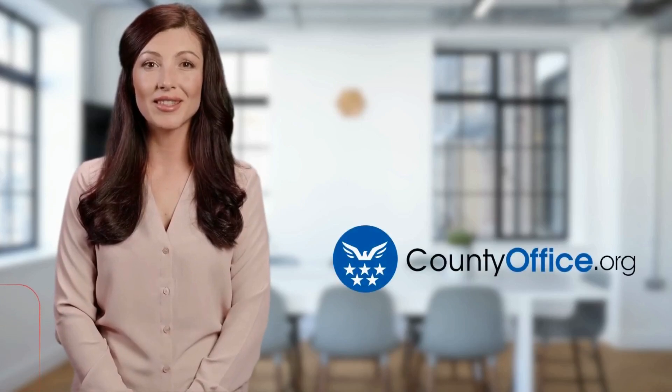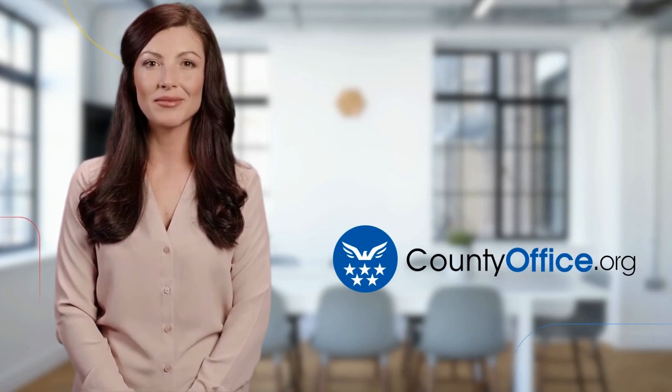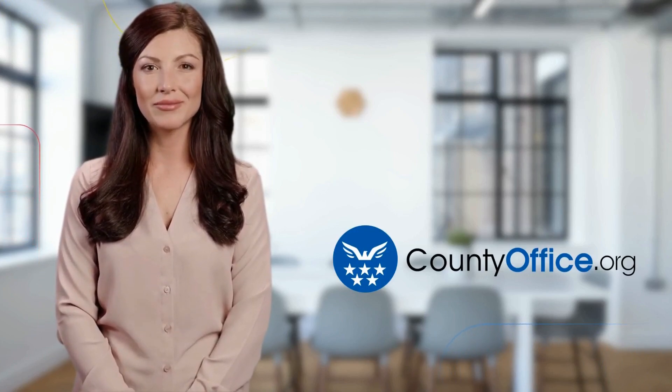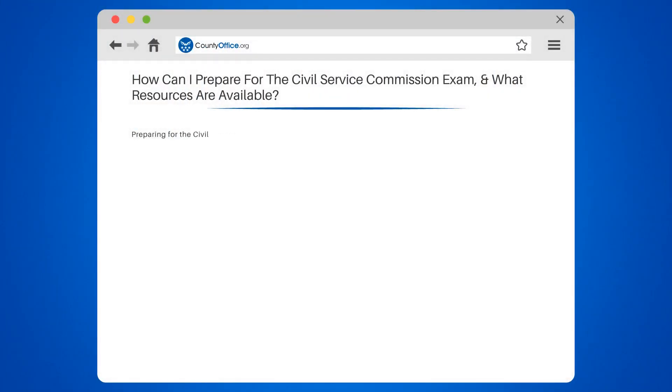Welcome to County Office, your ultimate guide to local government services and public records. Let's get started. How can I prepare for the Civil Service Commission exam, and what resources are available?